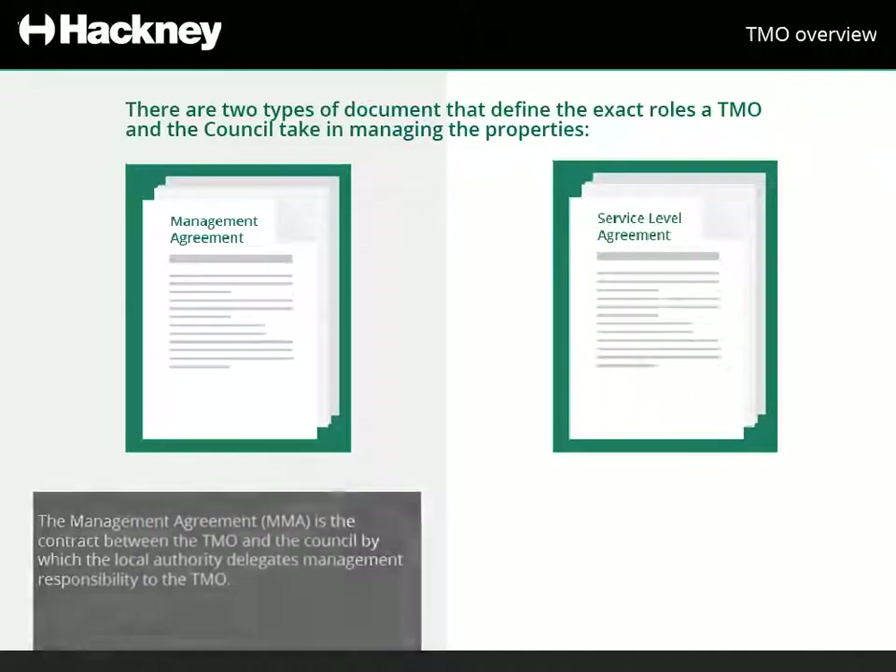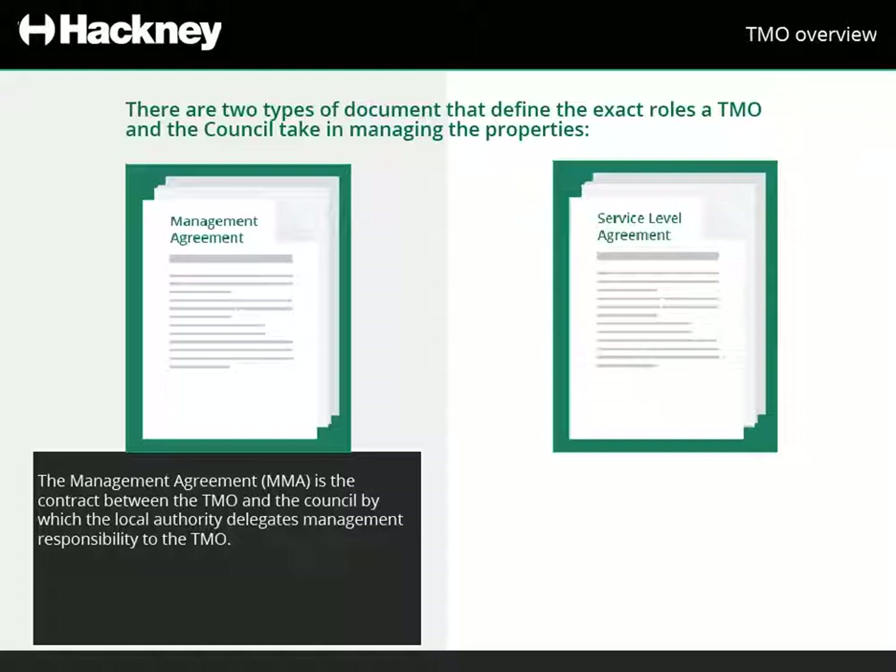The Management Agreement, or MMA, is the contract between the TMO and the council by which the local authority delegates management responsibility to the TMO. The agreement is in a pick-and-mix format, enabling different TMOs to select functions and responsibilities that suit them.